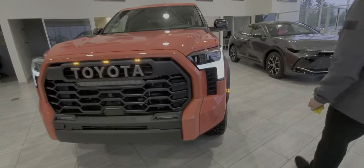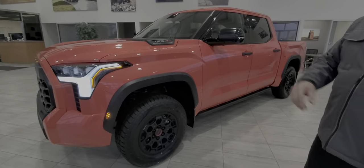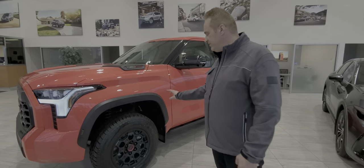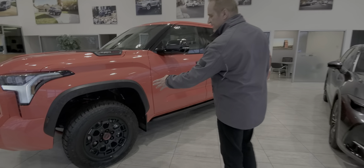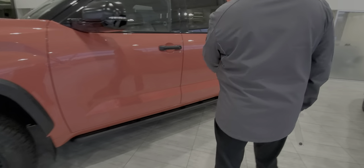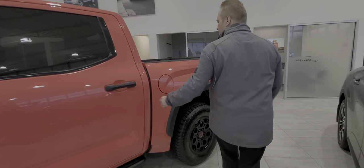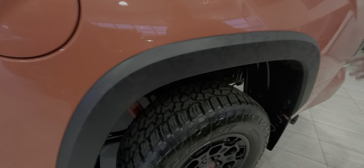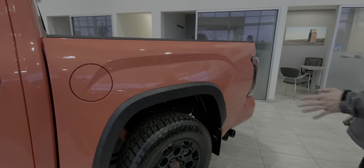If you come around the sides, you've got the Fox shocks, so it's got just over a 2-inch lift on this one from the factory. You've got the TRD Pro 18-inch alloy wheels that are painted, the rocker sidestep, and really neat fender flares.